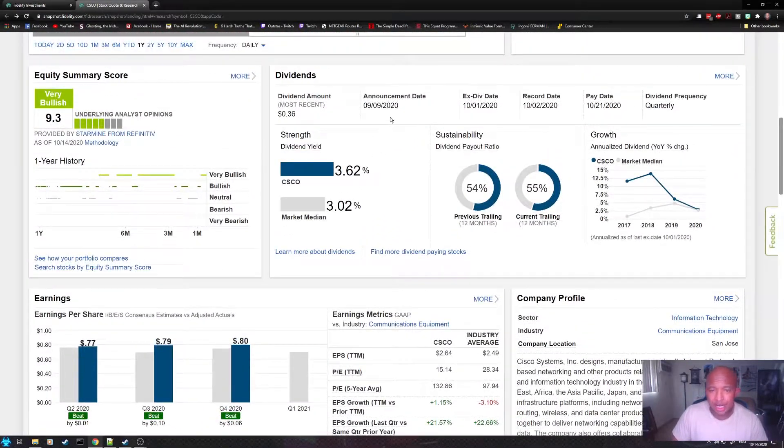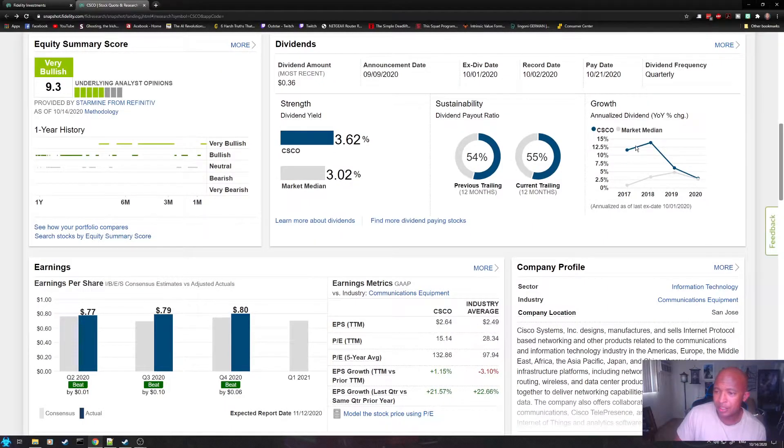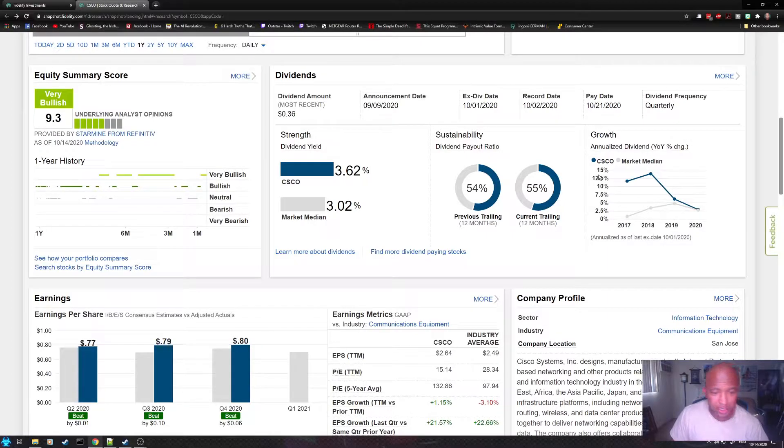For dividends — if your stock pays dividends, you can find lots of information here, such as the dividend amount, the announcement date, the ex-dividend date, record date, pay date, and whether they pay quarterly or monthly. You can see the current dividend yield compared to the market median, and the dividend payout ratio, and how the dividend yield has grown or dropped over time. Fidelity is really trying to be your one-stop shop for researching stocks, and I think it's succeeding.